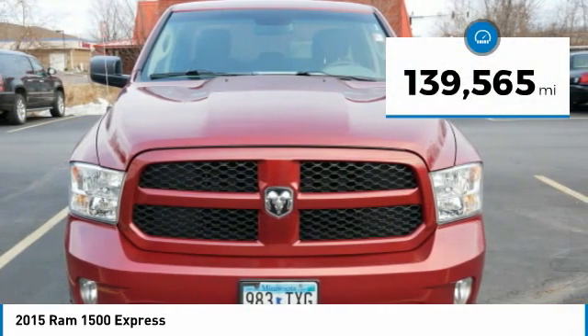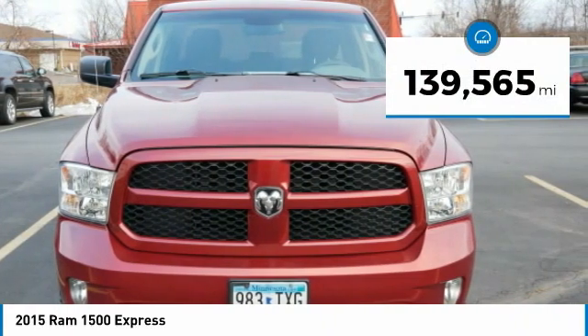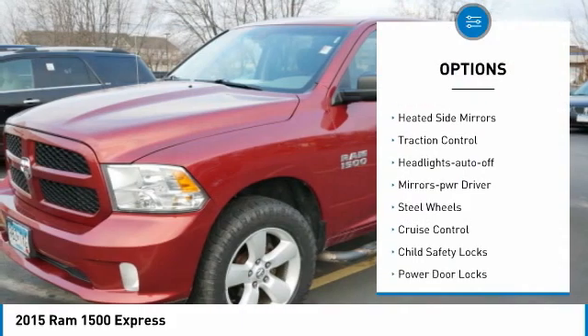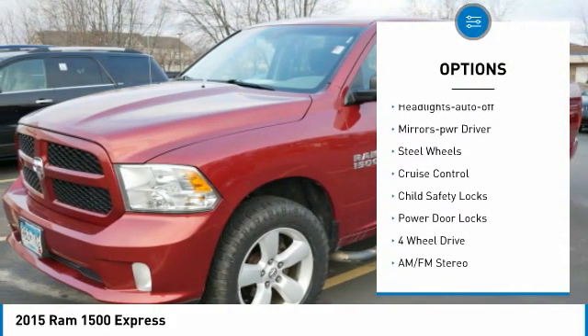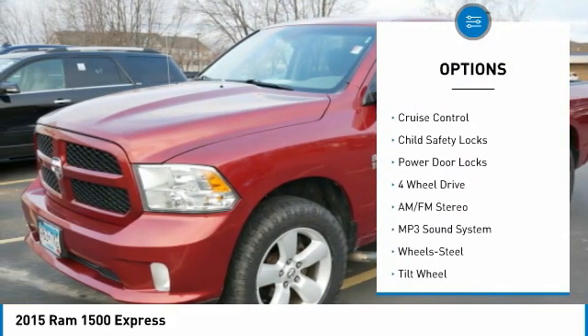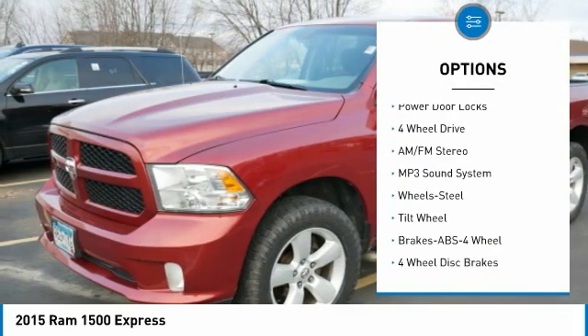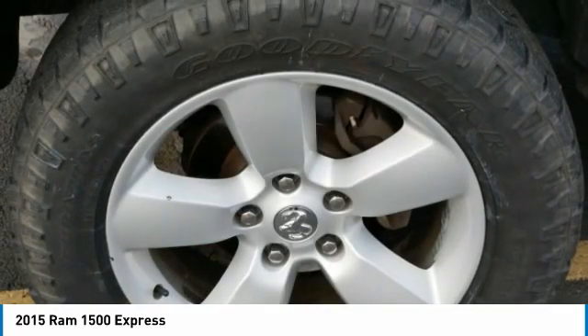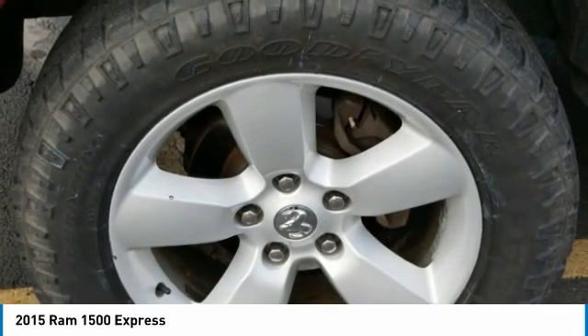This vehicle has less than 140,000 miles. Here are some of this vehicle's great options: towing package, bed liner, heated side mirrors, traction control, auto-off headlights, power driver mirrors, steel wheels, cruise control, child safety locks, power door locks.